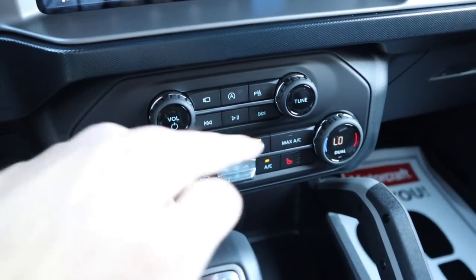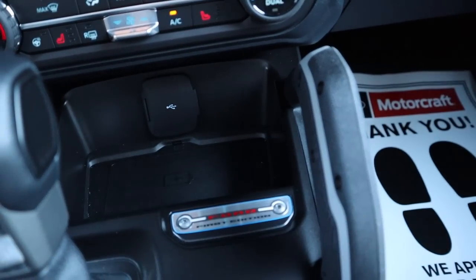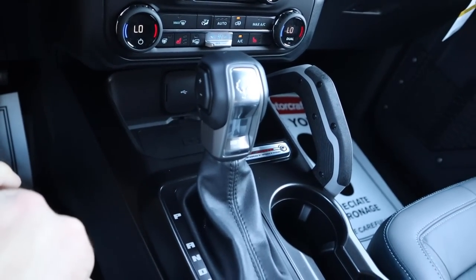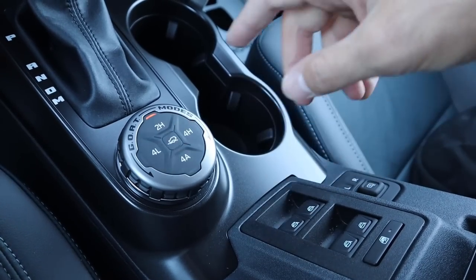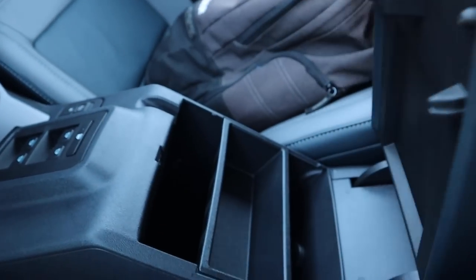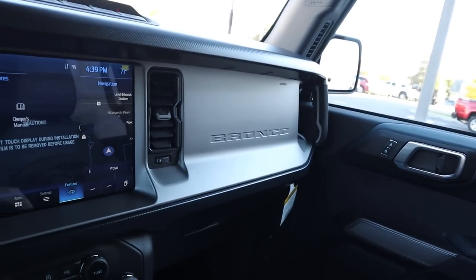Analog controls for the radio and climate — this has dual-zone climate, heated seats, and a heated steering wheel. There's a wireless phone charger in the storage area, a Ford First Edition plaque, the shifter for the 10-speed automatic, the GOAT mode selector, two-wheel high, four-wheel high, four-wheel low, four-wheel auto, off-road cruise control, window controls in the center, and mirror adjustment with a couple of cup holders. That blue interior is really perfect with this spec.